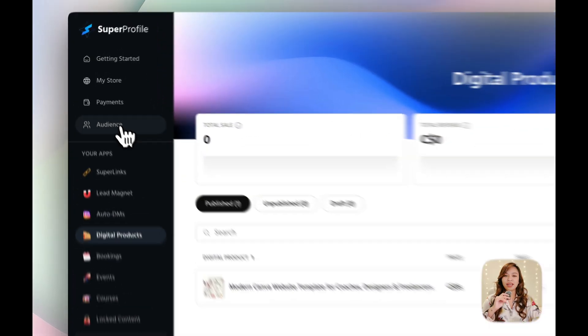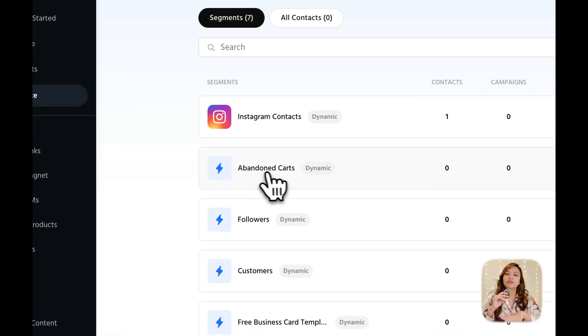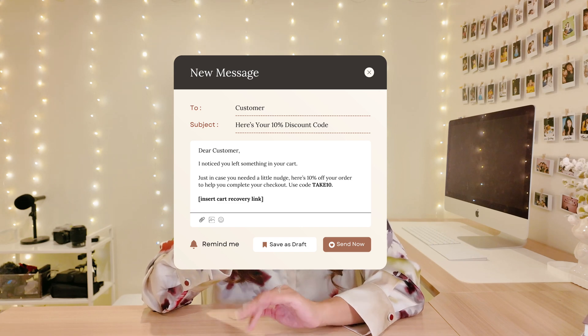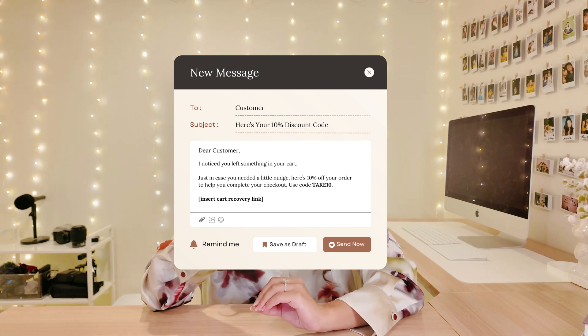Now for the fun part — let's catch the ones who almost bought but didn't. Inside Super Profile, head over to the Audience tab. You'll see a section for abandoned carts — people who started the checkout but didn't finish. Click on that and you can set up a follow-up message to win them back, with a simple note like, 'Hey, noticed you didn't finish checking out. Here's a 10% off code in case you need a little push.' Super easy, and honestly, this is one of those little things that really bumps up sales.